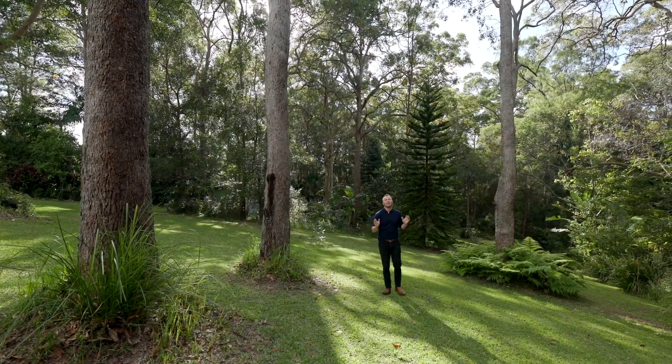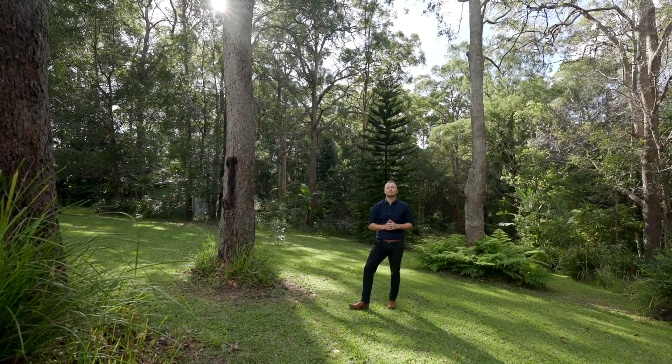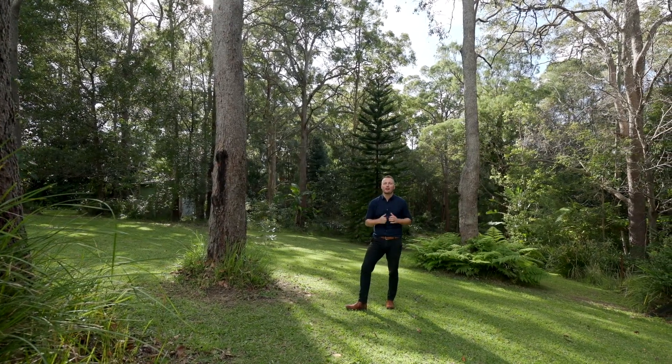Immersed in serene luxury where a classic brick façade home offers a tranquil haven among the seamless blend of tropical ambience and modern comforts. Welcome to 20 Mackay Court, Tinbeerwah.